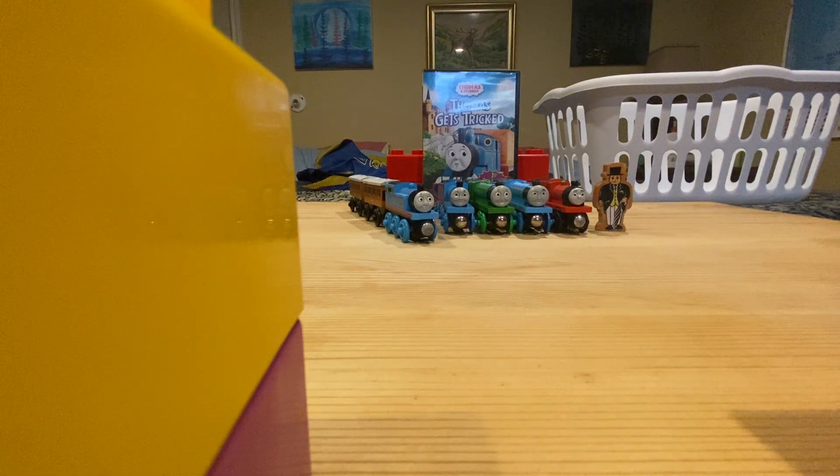Hey everybody, Duck Number 8 Wooden Railway here, and today we're going to review Thomas Gets Tricked.